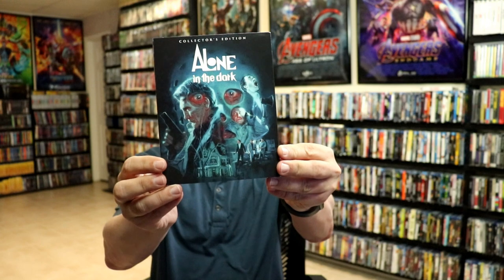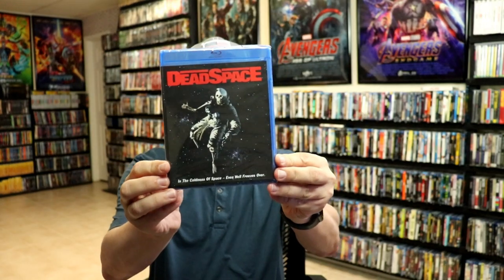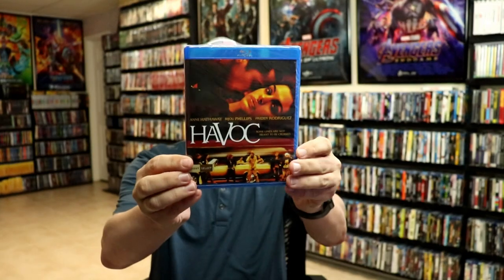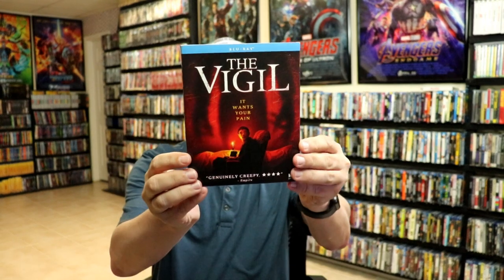Some other releases I have: Alone in the Dark Collector's Edition — really great release. Dark Spell. Dead Space. Bluebeard. Masquerade. Another Shout Select release — Havoc. Hunters. And The Vigil.